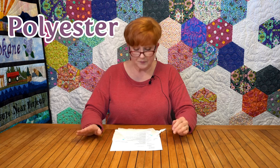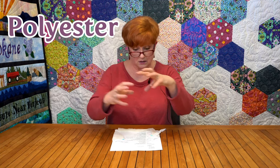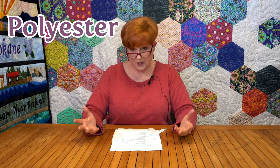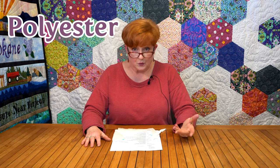Polyester is durable and it doesn't shrink. On the con side, it does tend to beard — poke up through the fabric — it can shift and separate into lumps, and it's not breathable because it is a man-made fiber. At high temperatures it melts, so that's not a good thing if you don't want plastic melted on you in the case of a fire.